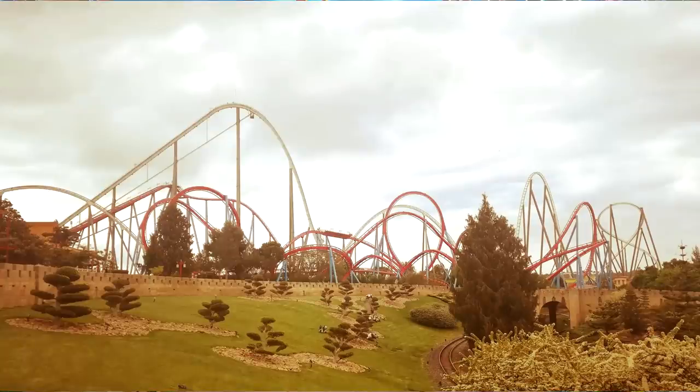Dragon Khan is another B&M coaster and always used to look huge at PortAventura. When Shambhala opened in 2012 it just towers right above it — Khan always looked huge but it looks a lot smaller now compared to Shambhala. A Dragon Khan review will be coming at some point in the future. Once you've made your way up towards Shambhala there are two main ways to get into it — past Dragon Khan's entrance from the Mexican themed area, or through the Polynesian themed area and up through China, or through Sesamo Ventura.